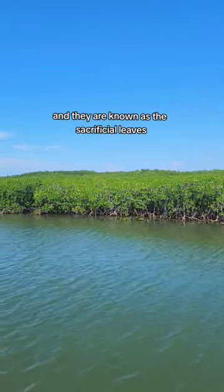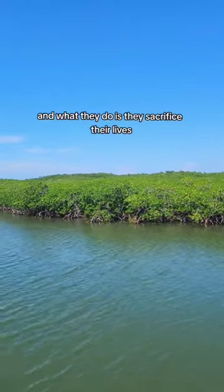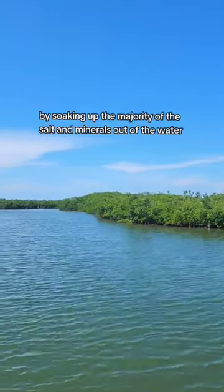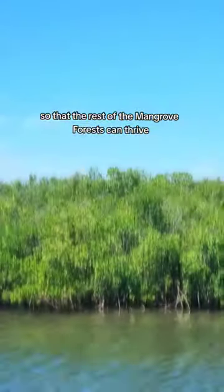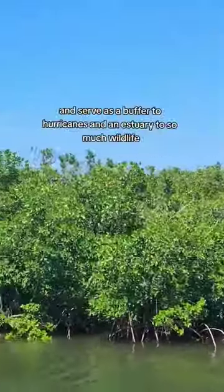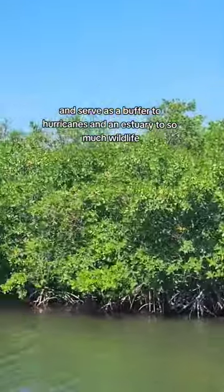And they are known as the sacrificial leaves. What they do is they sacrifice their lives by soaking up the majority of the salt and minerals out of the water, so that the rest of the mangrove forest can thrive and serve as a buffer to hurricanes and an estuary to so much wildlife.